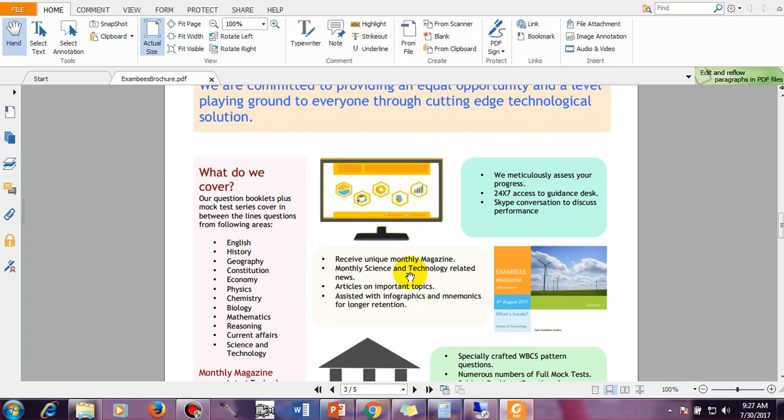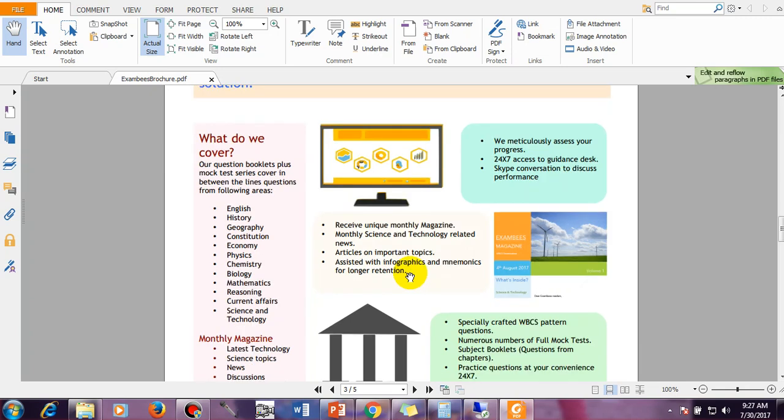What are the topics we cover? All things in the WBCS examination — the syllabus consists of 8 parts divided into 25 marks each, totalling 200 marks. The topics we cover are: English, History, Geography, Constitution, Economy, Physics, Chemistry, Biology, Mathematics, Reasoning, Current Affairs, and Science and Technology.